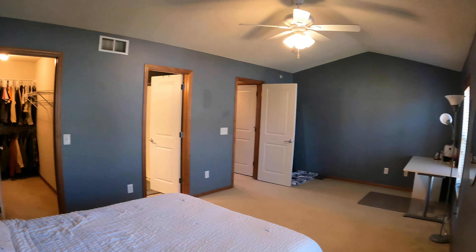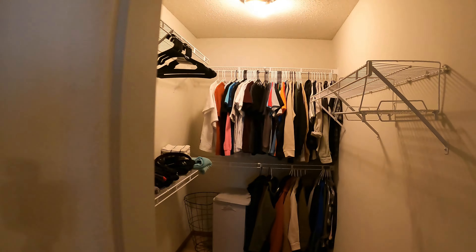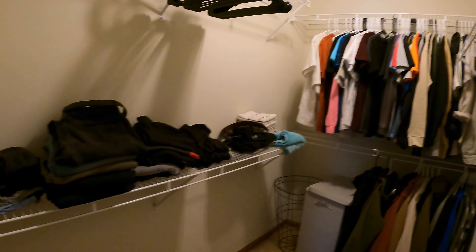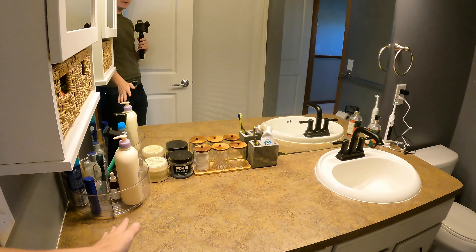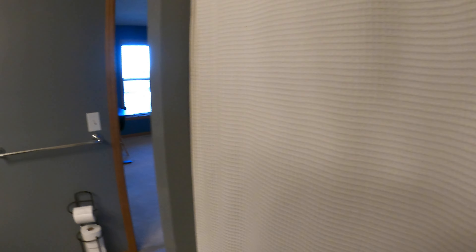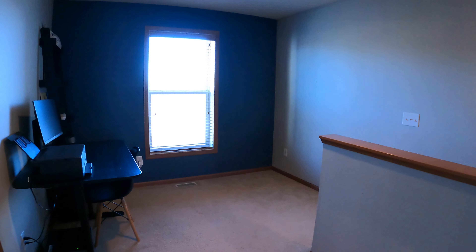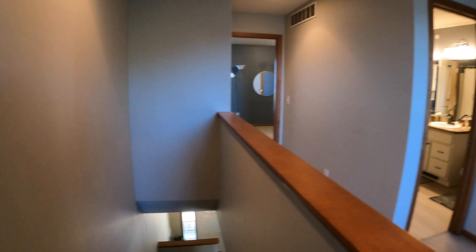There's a large walk-in closet and access to the master bathroom as well. Here is our walk-in closet with good shelving all around. And here is your upstairs bathroom — we have a large vanity with excess space, a large mirror, medicine cabinet, toilet, and a tub shower. This flows right out to the main hallway, so it's accessible from the master bedroom as well as the hallway itself.